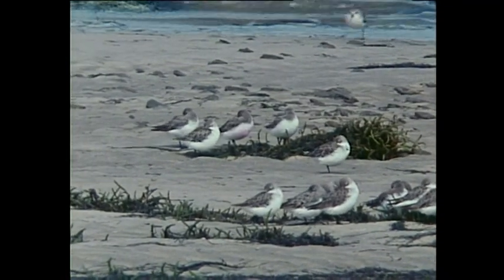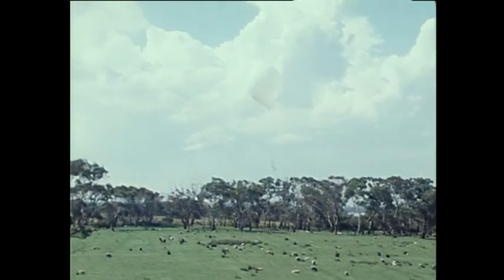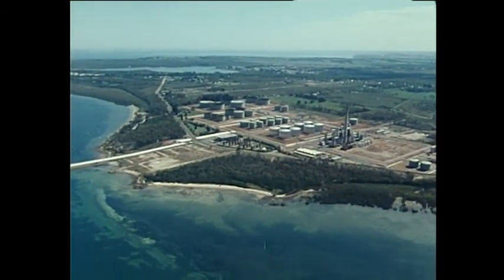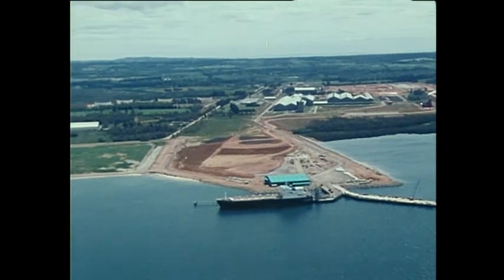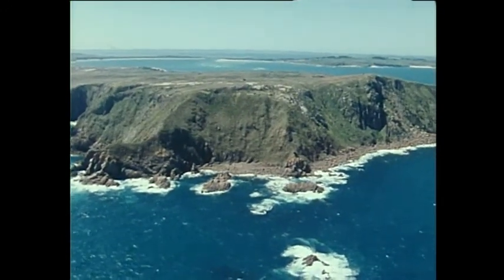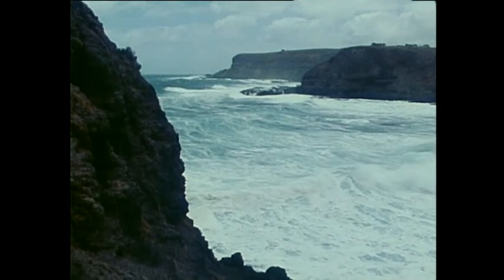Westernport Bay is not strictly for the birds. The study is broadening all the time. It began with the state government, the universities, industry and consultants combining in a truly cooperative venture — a community of effort to serve a community of needs. Industry will have continuing demands in Westernport, and so will holidaymakers, fishermen, farmers and nature lovers. The demands of the future may be different from those of today, so decisions must be made which balance diverse interests and keep options open for the future. Westernport is a bay in the balance. The environmental study won't tip the scales either way, but it will show people what the alternatives are.